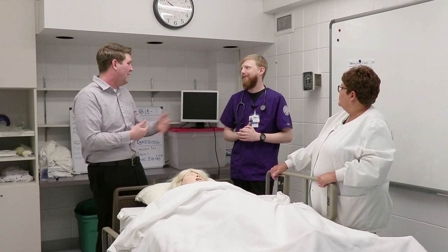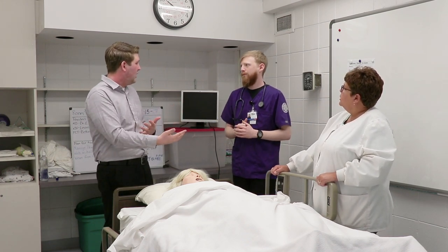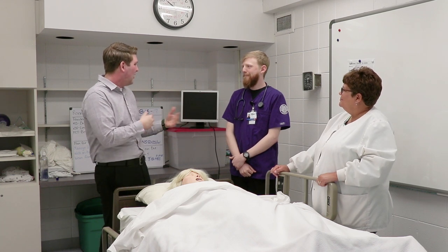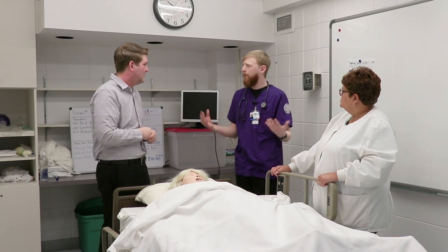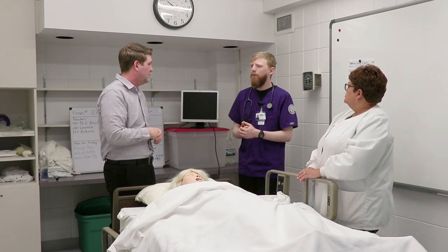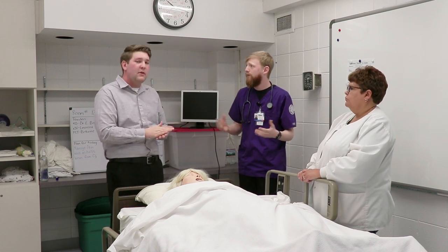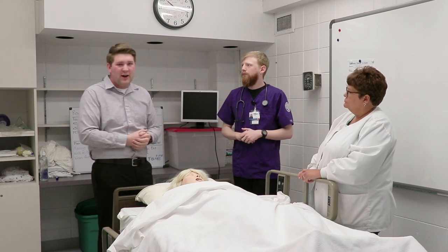Looking outside of the classroom and even outside of clinicals, we also have an organization available for our nursing students, conveniently named our nursing student organization. I found it to be really beneficial — we meet once a month and talk about what we can do in the community. We also have classes that help you pass your NCLEX, which is the certification once you graduate. A lot of great opportunities, connections, and relationships — what we're all about here at Rockford University.